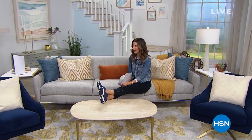Hey, I get to put my feet up tonight, don't I? I'm wearing our today's special. I'm wearing Skechers. If you just tuned in, you can check those out online at hsn.com. I'm going to feel really cool and relaxed tonight in my Skechers.